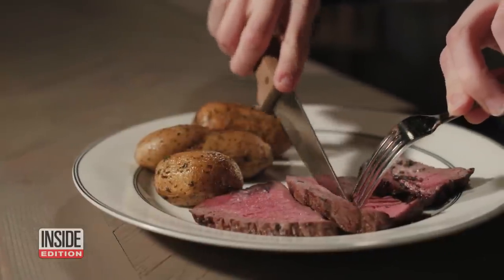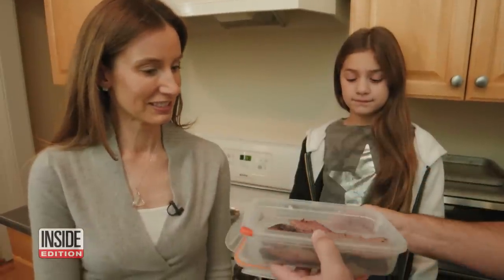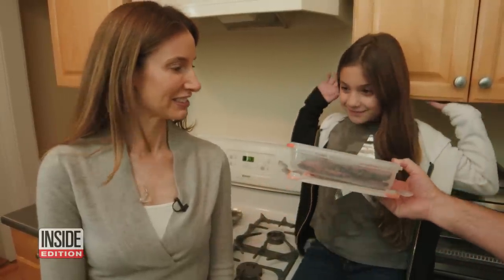As for that juicy steak, by day five it was still safe to cut into. But by day seven, it definitely looked slimy and didn't look right. There was a noticeable smell — Peter had some alarming news.